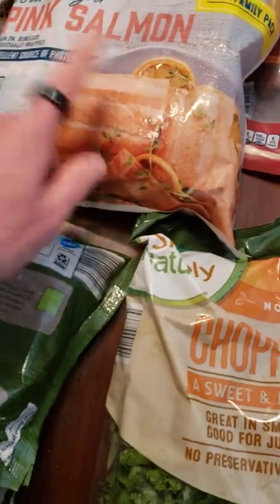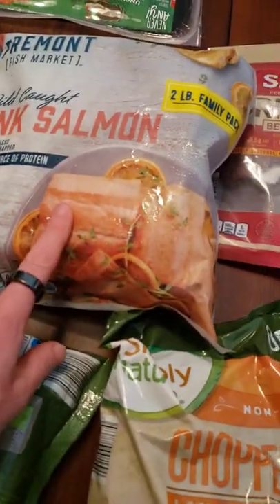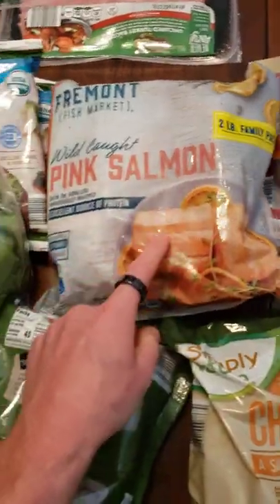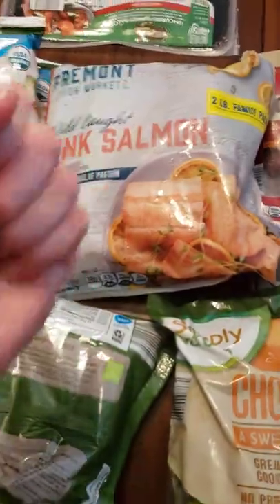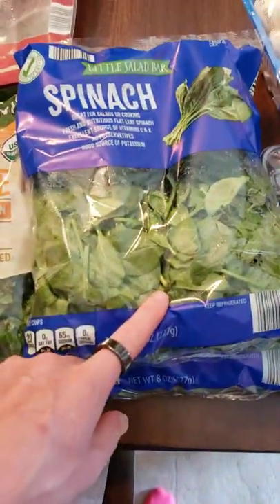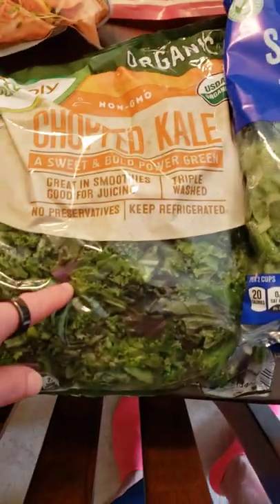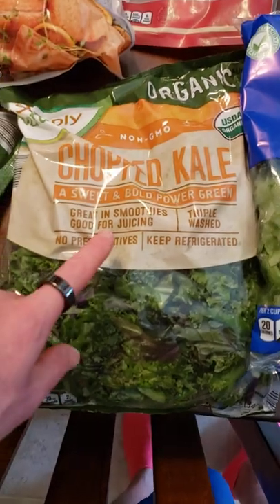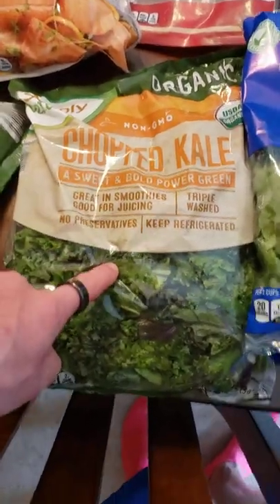Always pink salmon if you can get it — wild caught is probably your best bet. I do like to get the frozen one because when it's caught it's immediately flash frozen, which kills bacteria and also preserves the nutrients. Kale and spinach — I read that spinach can be a little bit hard on your stomach, especially during keto. I got another bag of kale because I love making kale chips. Made them yesterday with some salt and olive oil baked in the oven — they were phenomenal.